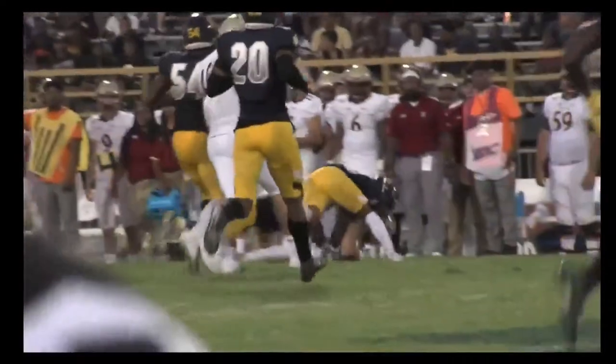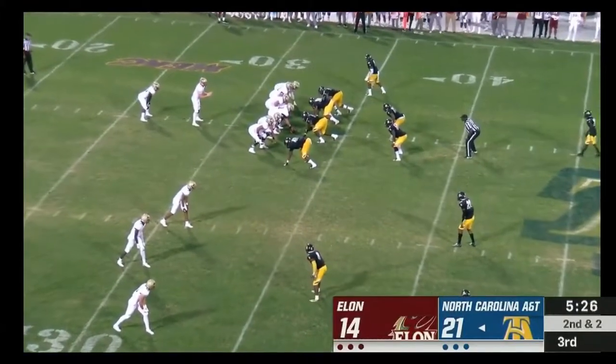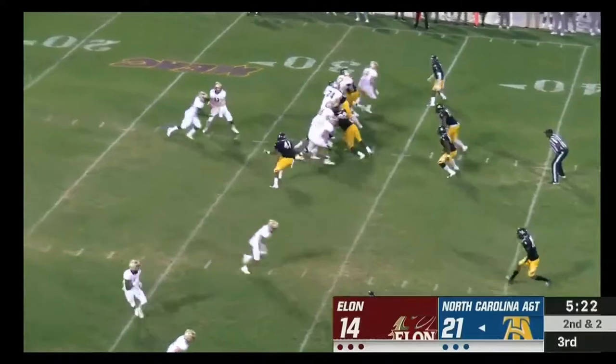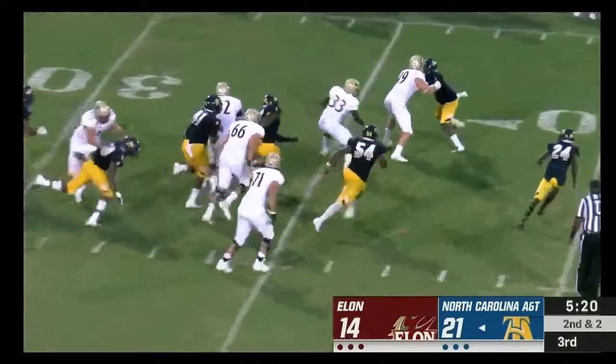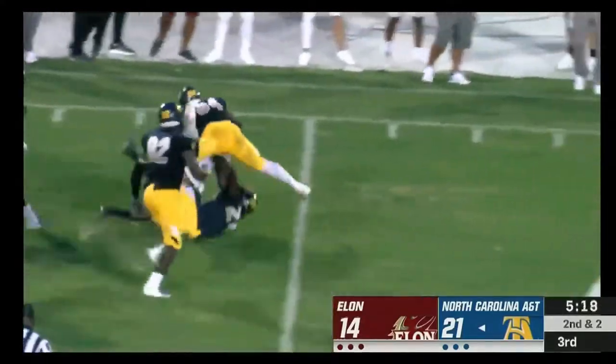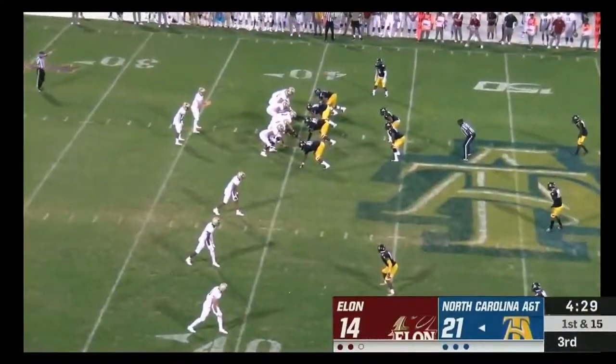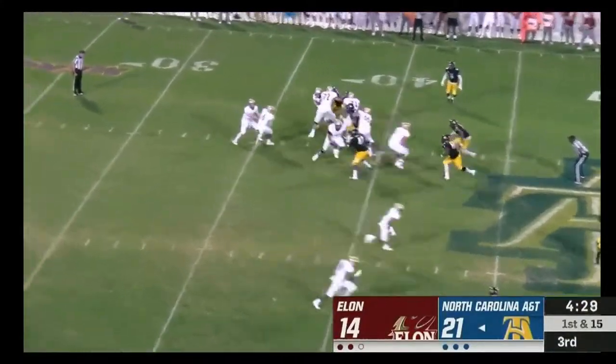You're in second and two, second and three situations — playing with long yardage situations. Trips to the bottom of the screen. The handoff to Cyphers — has the first down and more — and Elon, 21-14 with 4:29 to play in the third quarter.